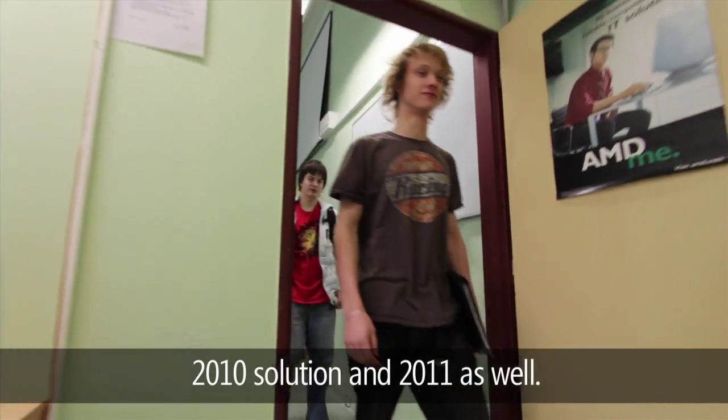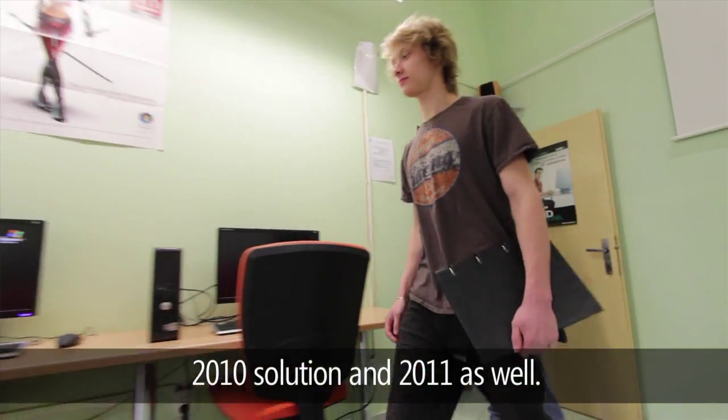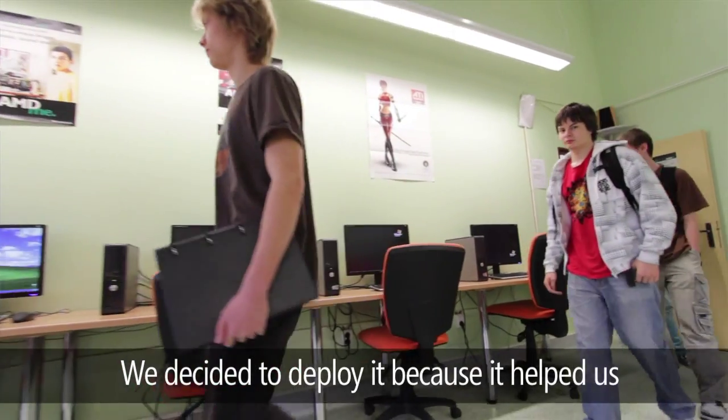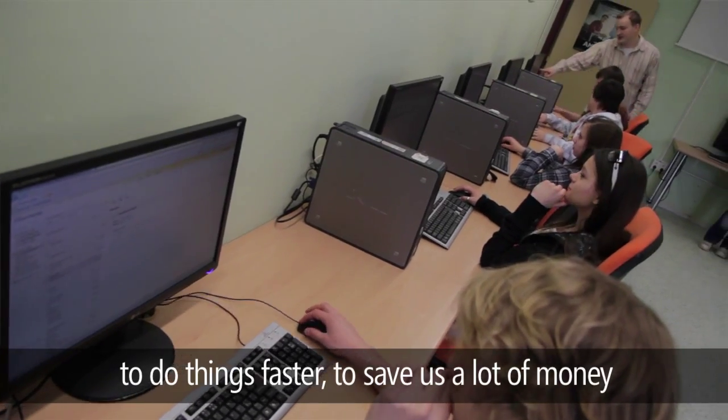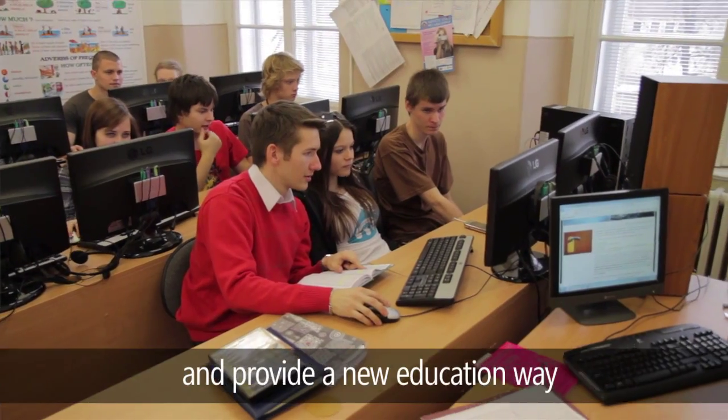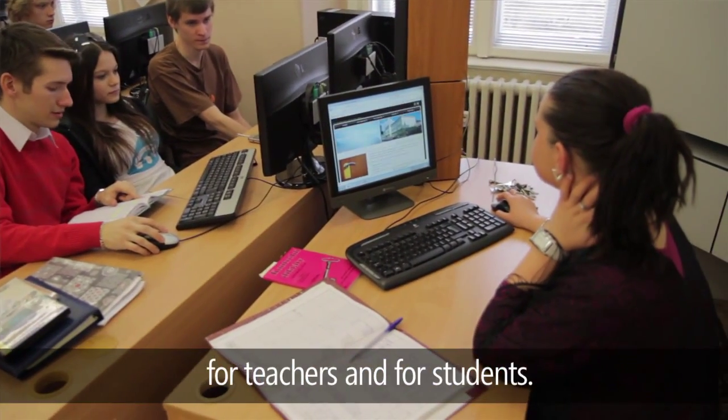who deployed Windows Multipoint Server 2010 and 2011 as well. We decided to deploy it because it helped us do things faster, save a lot of money, and provide a new way of education for teachers and students.